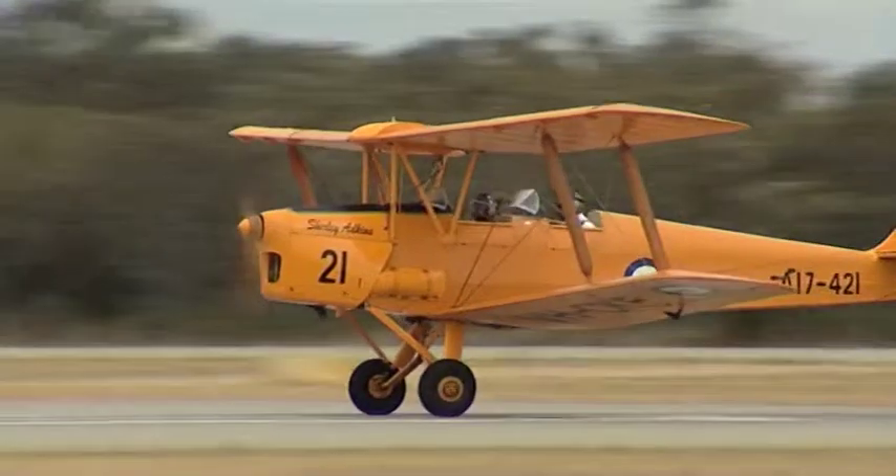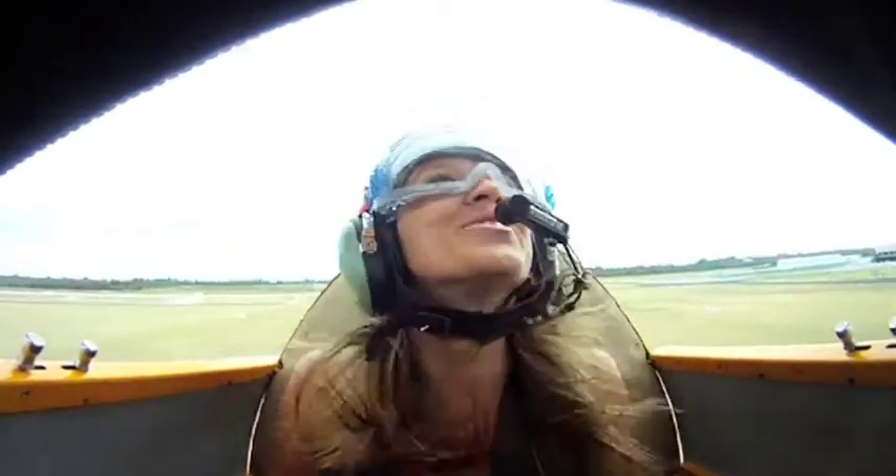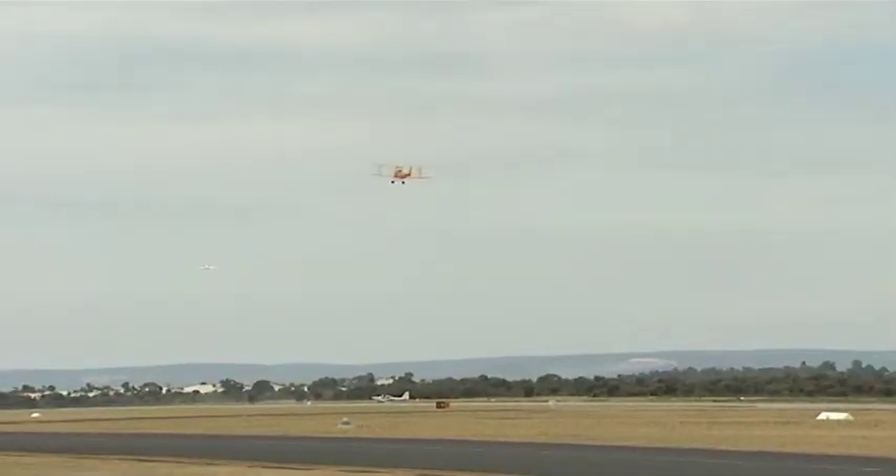The standard flights will see you soar above Perth in a leisurely and eye-opening way. You get to see everything from a totally new perspective, and because the planes have open cockpits, you really get to feel everything too.